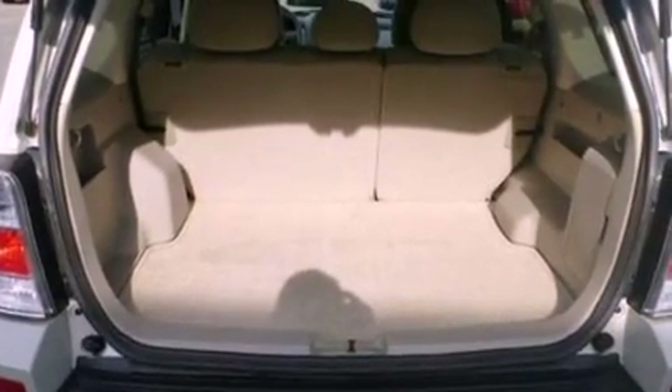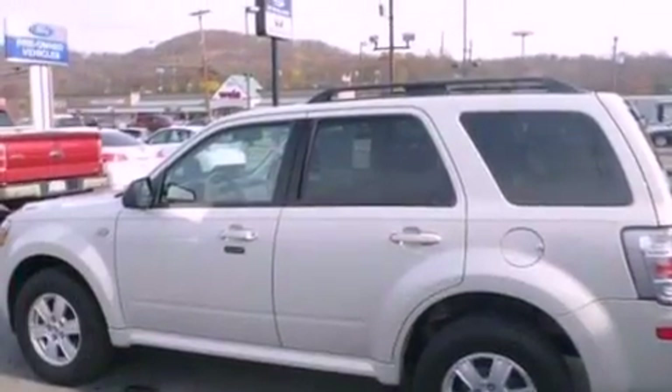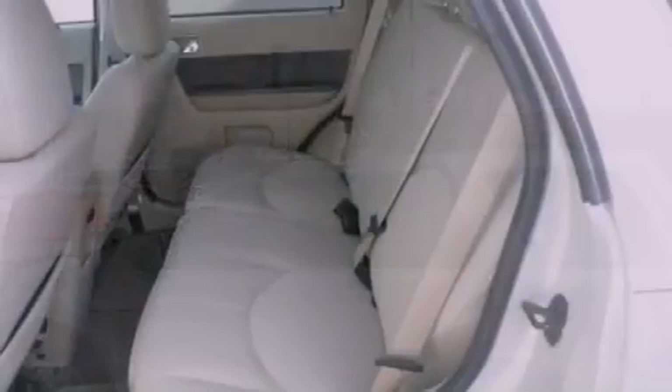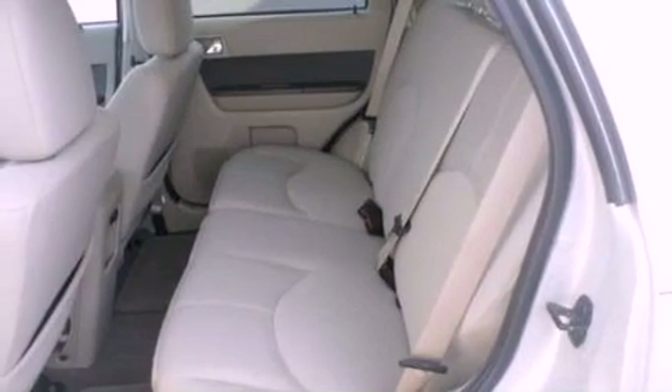The following features are also included: air conditioning, cruise control, full-power accessories, a CD player, a leather-wrapped steering wheel, and four-wheel independent suspension.